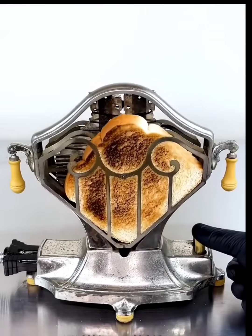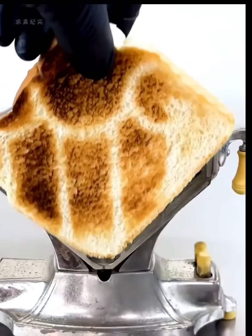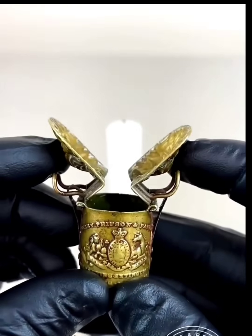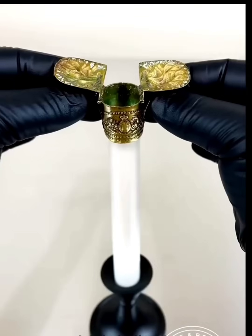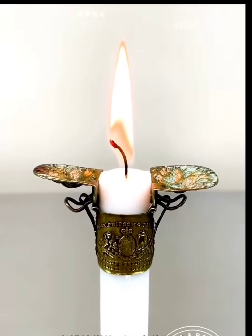Next we have an old-fashioned toaster that still works perfectly — this must have been very popular back in the day. We also have a candle flame extinguisher with a neat mechanism that automatically covers the flame in a specific position.